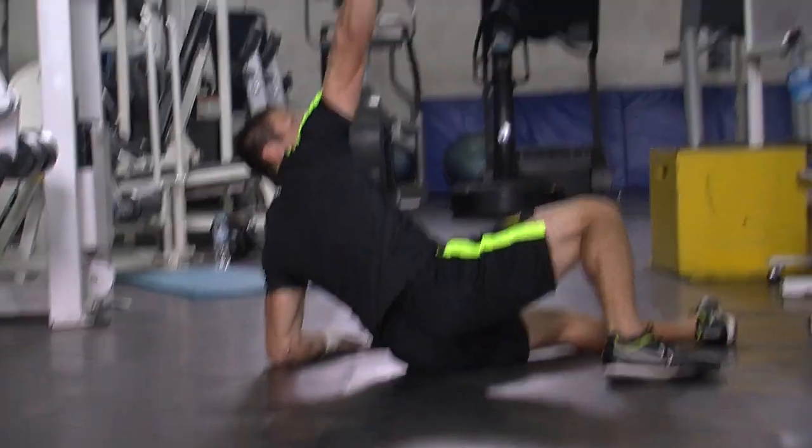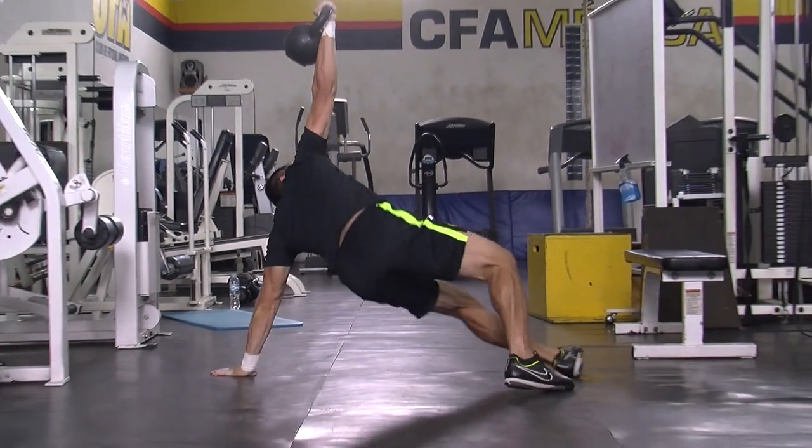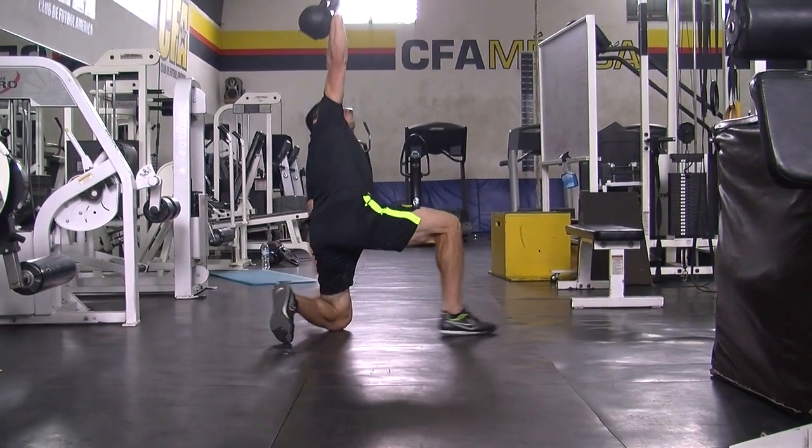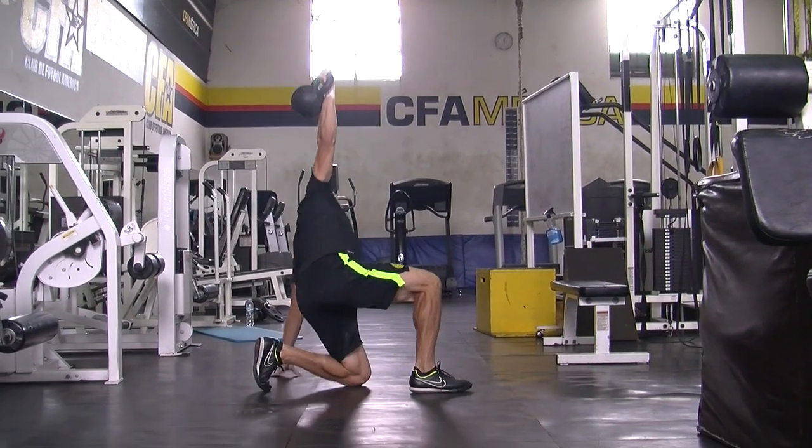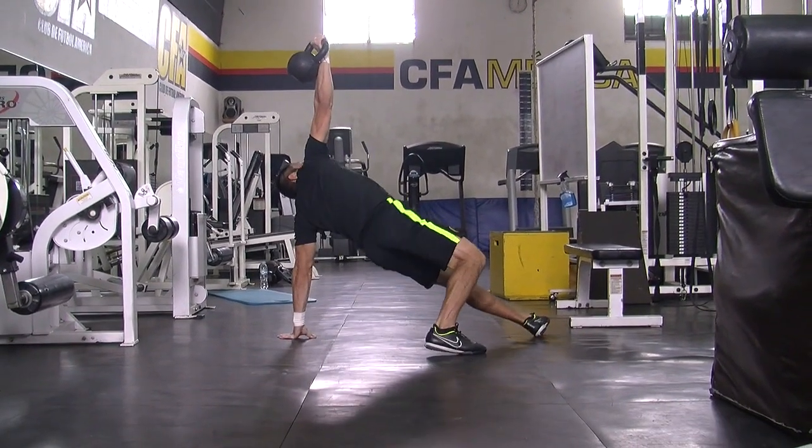Aquí estamos realizando varios ejercicios como muestra, para que puedas ver cuántas variantes se le pueden dar. Es un aparato que utilizamos aquí muy seguido por su versatilidad.